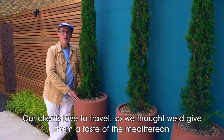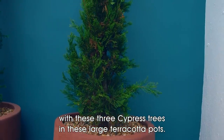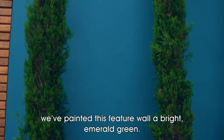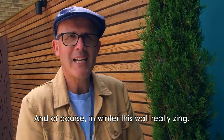Our clients love to travel, so we thought we'd give them a taste of the Mediterranean with these three cypress trees in these large terracotta pots. Just to give that extra bit of atmosphere, we've painted this feature wall a bright emerald green, and of course in winter this wall will really zing.